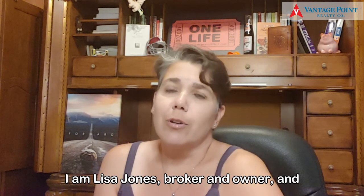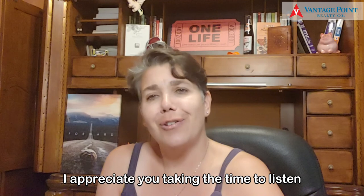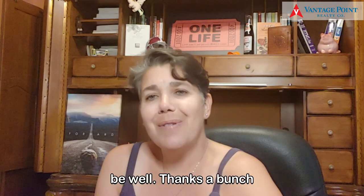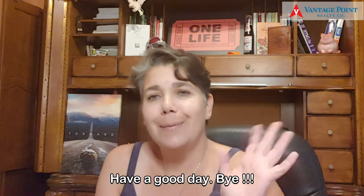I am Lisa Jones, broker and owner, and I appreciate you taking the time to listen. I hope you stay well and be well. Thanks a bunch — have a good day, bye.